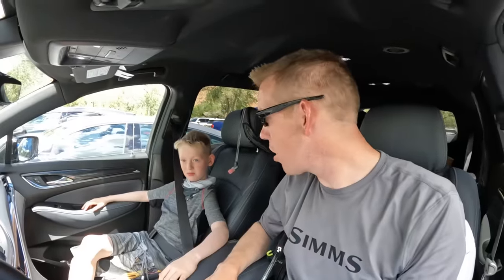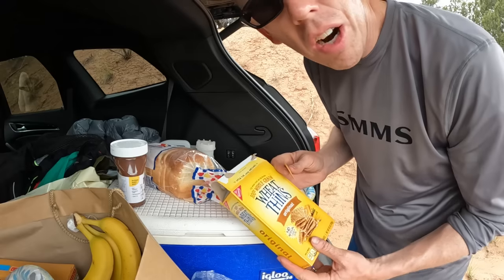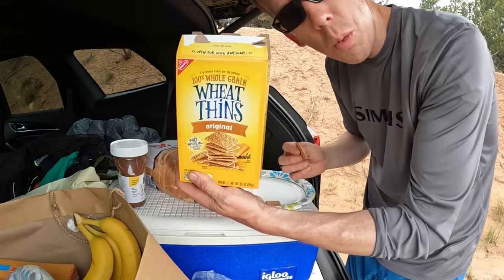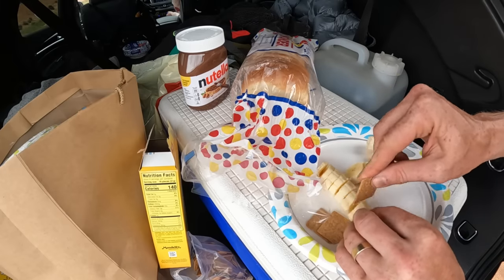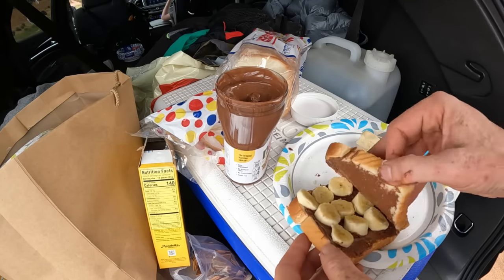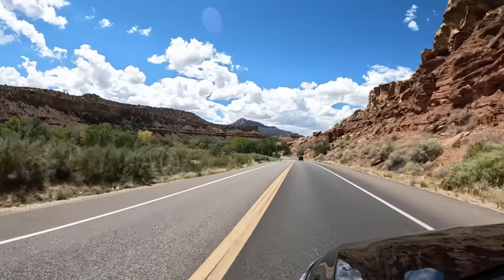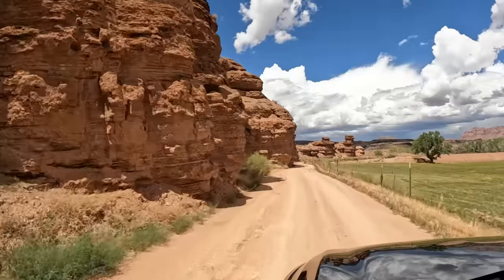We're only about five minutes outside the front gate for Zion's National Park and we're at the ghost town of Grafton. It's one of the best preserved ghost towns in the state of Utah.